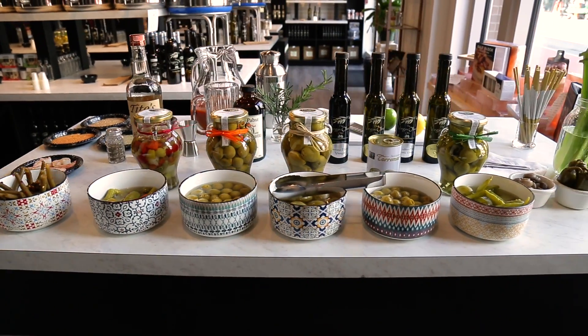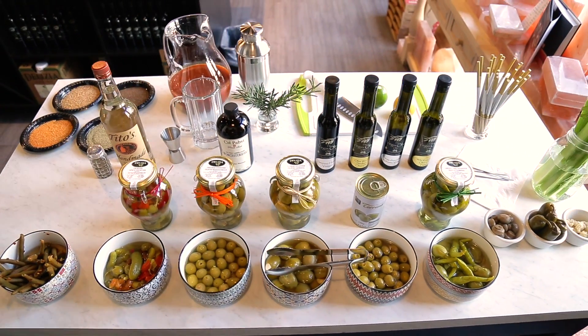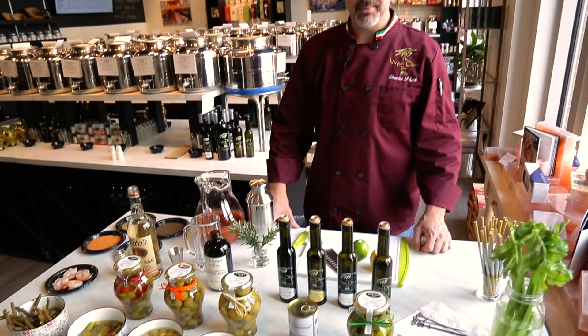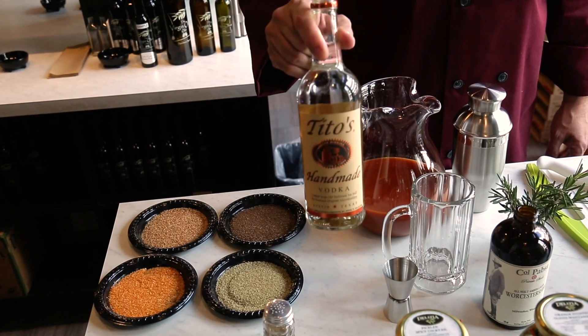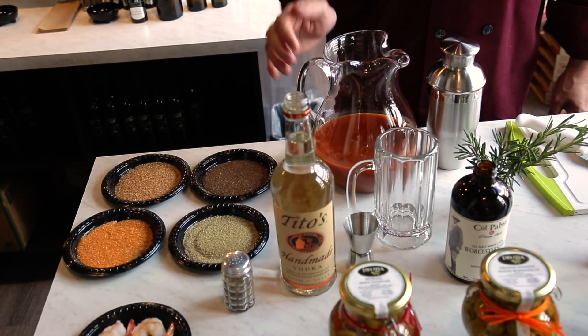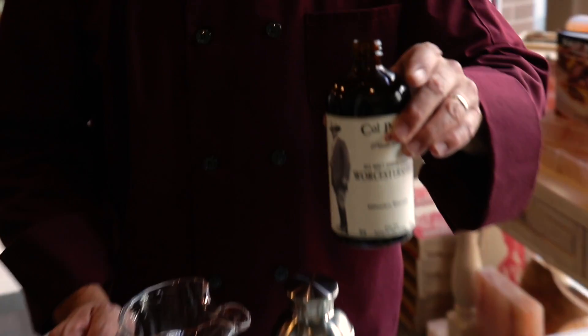We've got our ultimate Bloody Mary bar set up and there's a lot of products here that people can have the choice of. There's nothing better in my opinion than a Bloody Mary brunch. We've got Tito's vodka — when in Texas, drink Texas — Tito's vodka, tomato juice, and an amber lager.